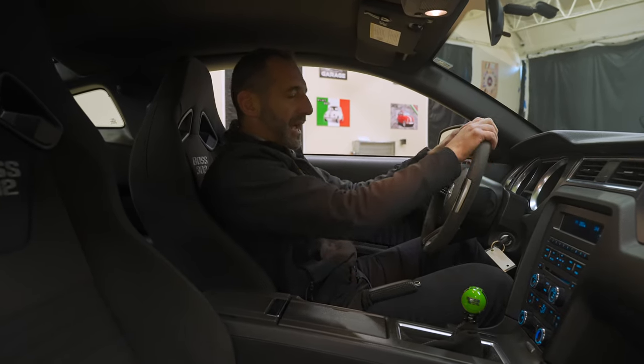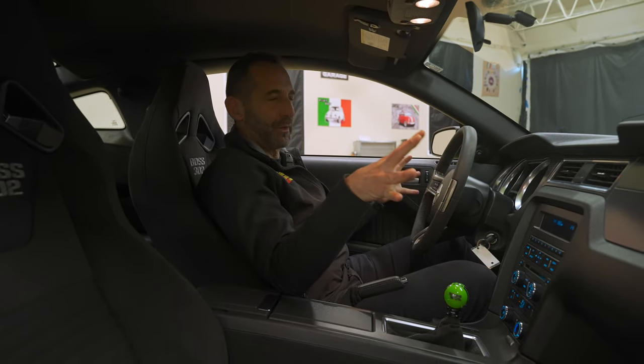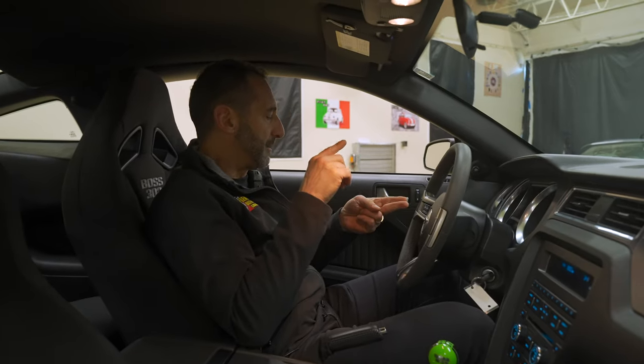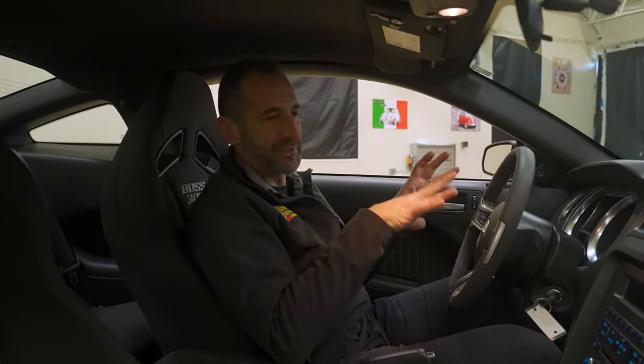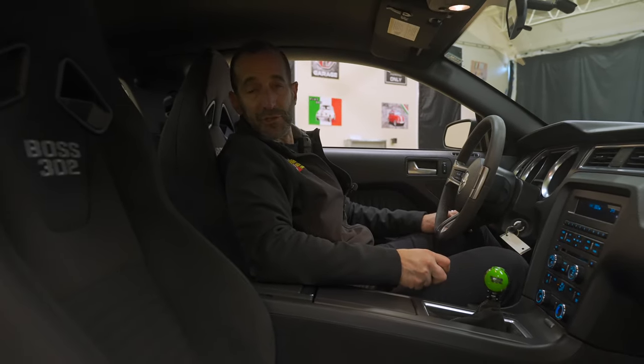The wheel feels great — it's an Alcantara steering wheel. And the blend of everything in here with creature comforts too: climate control, power windows, power locks, power mirrors — all of that good stuff, plus a killer audio system. Makes for a great car, especially if you want to go to a car show.